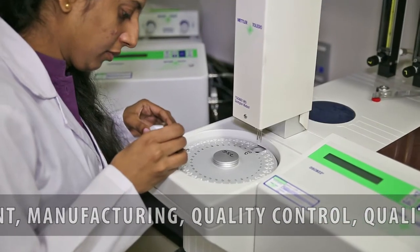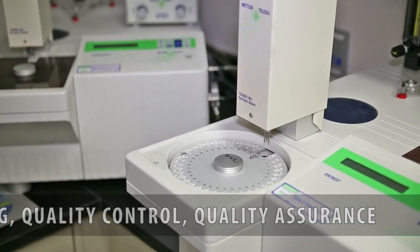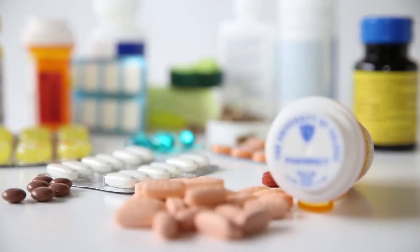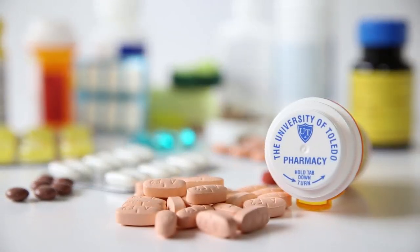performing a number of important functions such as formulation development, manufacturing, quality control, and quality assurance. This major provides a great opportunity to learn more about the products that we use to stay healthy, prevent or treat illnesses, and provide for the health and welfare of our pets.